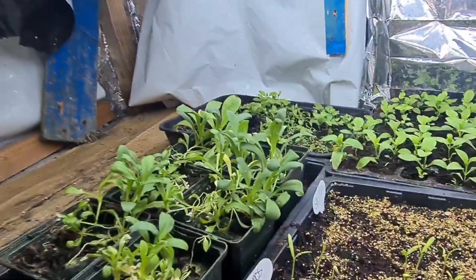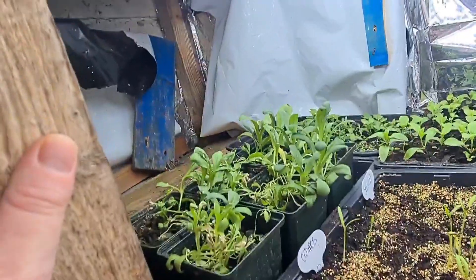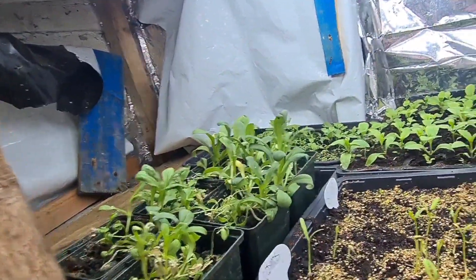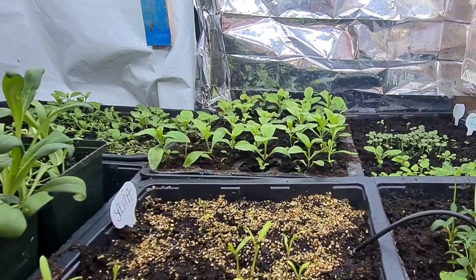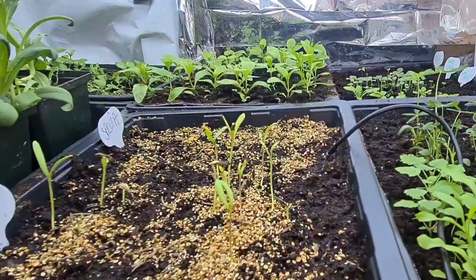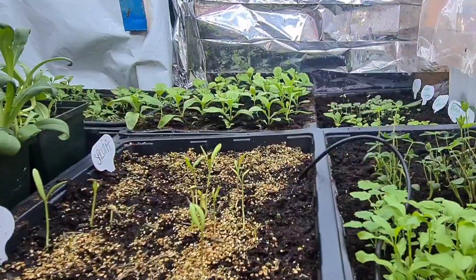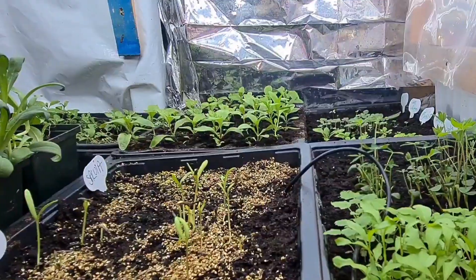And these are my penstemons. I've got Cosmos, Snapdragons, Salvia, Phlox, Sweet William, Snapdragons, Petunias, Lobelia there. And then I've got Petunia, Lupins, Catmint, Coreopsis and Phlox.